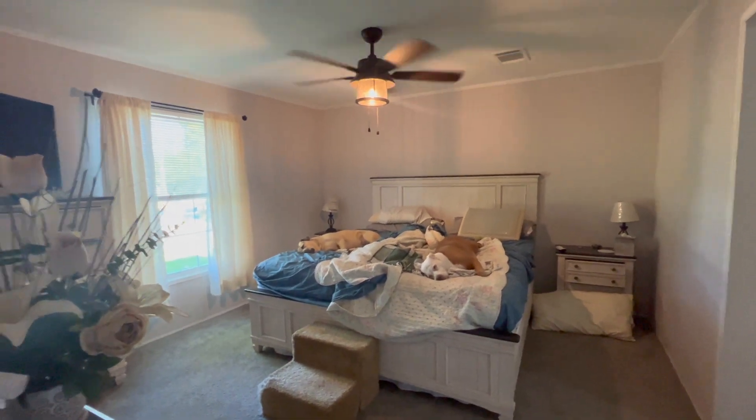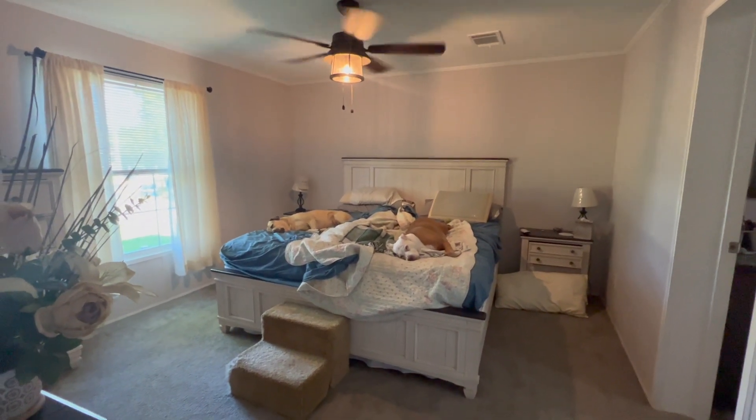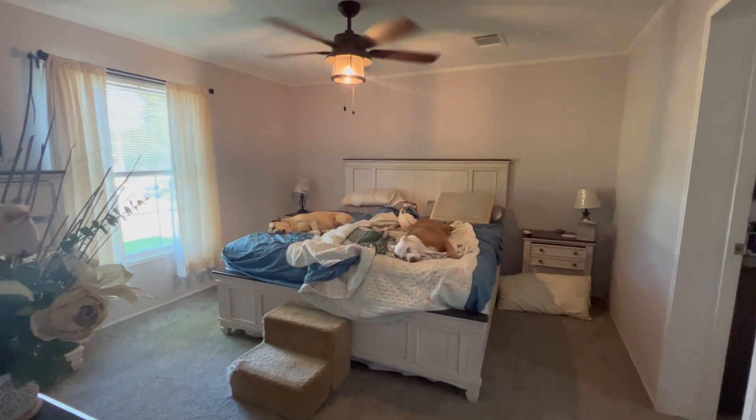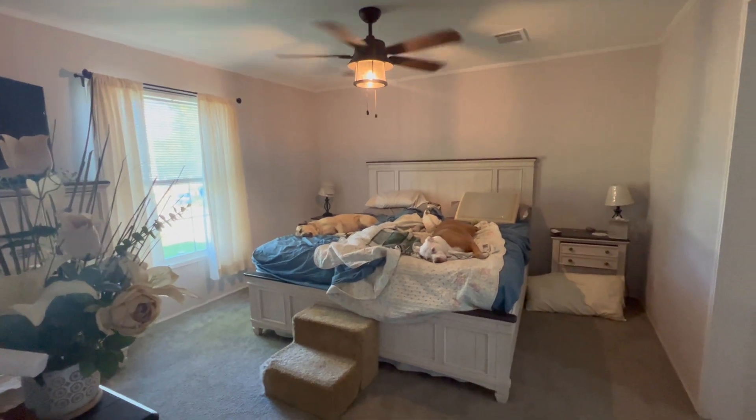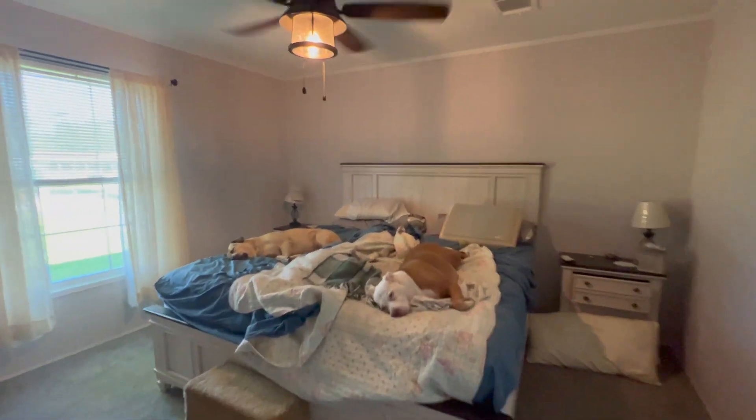All right friends, let's talk about the master bedroom. I'm not sure how big this room is — I think it's an okay size for a mobile home master bedroom — but the furniture has been like this since we moved in, which is almost a year and a half ago. Let me share with you the layout.